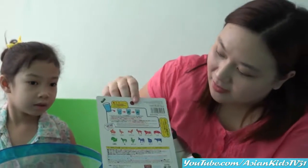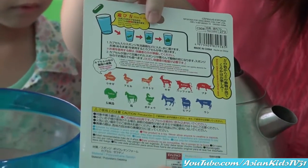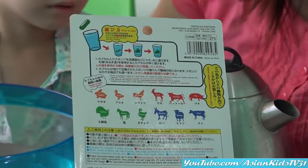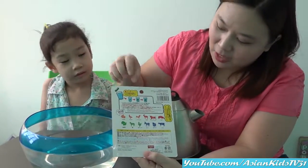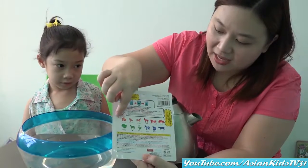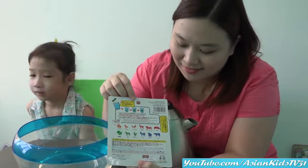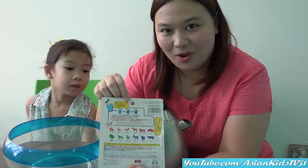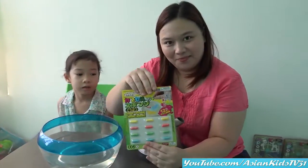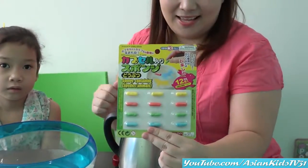So let me show you the back. As you can see here, we have to put them in the water, so it has to be lukewarm. We have a pot here. Then we put the capsules inside and they'll turn into these different kinds of animals. Nice, Mommy Ivy! That is so cool! I'm excited! Okay, what are we waiting for? It's unboxing time!